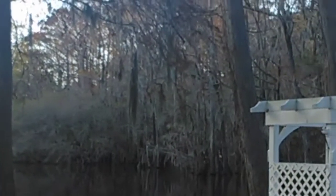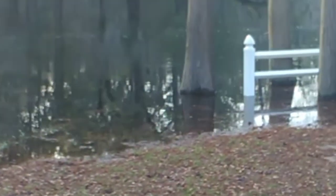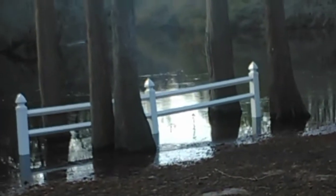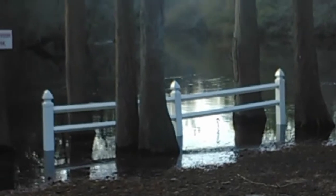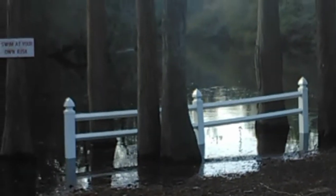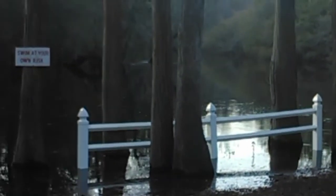I don't know what's going on with the light on this camera — I don't know why it looks so dark sometimes and light other times. But yeah, this is nuts. That tree right there is usually on land.